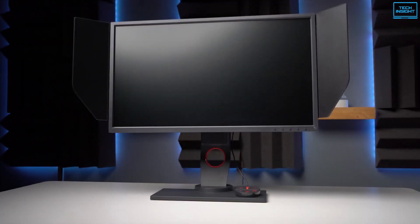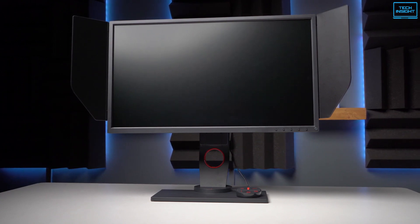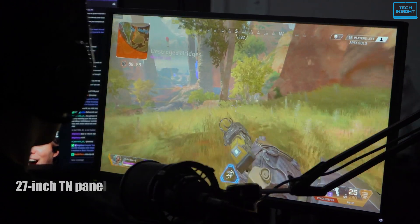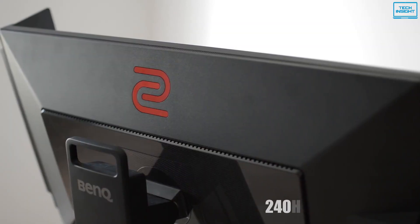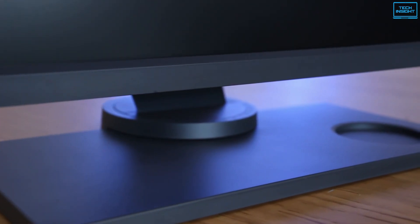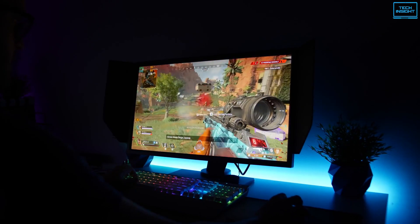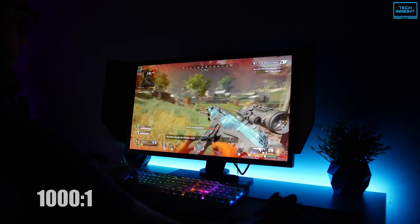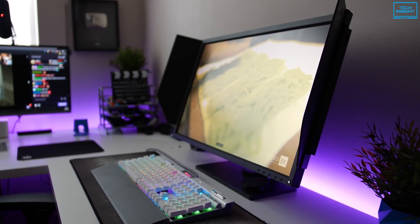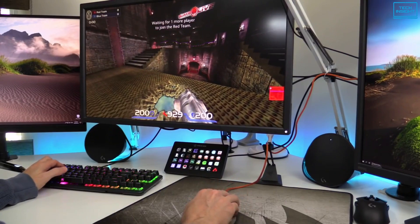The Zowie XL2740 from BenQ is a gaming monitor designed for professional e-sports tournaments as well as everyday gaming. Under the hood, with a 27-inch TN panel with 1920x1080 resolution and 240Hz refresh rate, it delivers fluid full HD entertainment with less screen blurring. The backlight is limited to 320 nits, yet the contrast ratio is still 1000 to 1, resulting in darker blacks and brighter saturated colors for a more immersive viewing experience. It covers 98% of the sRGB gamut by default, which is ideal for gaming.